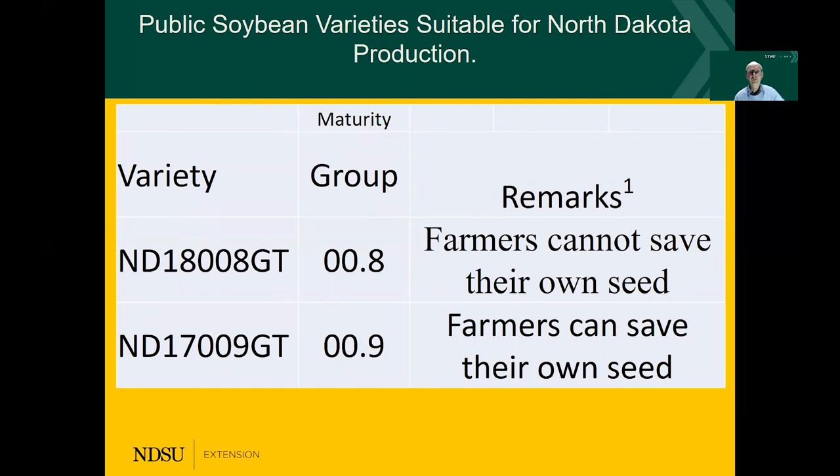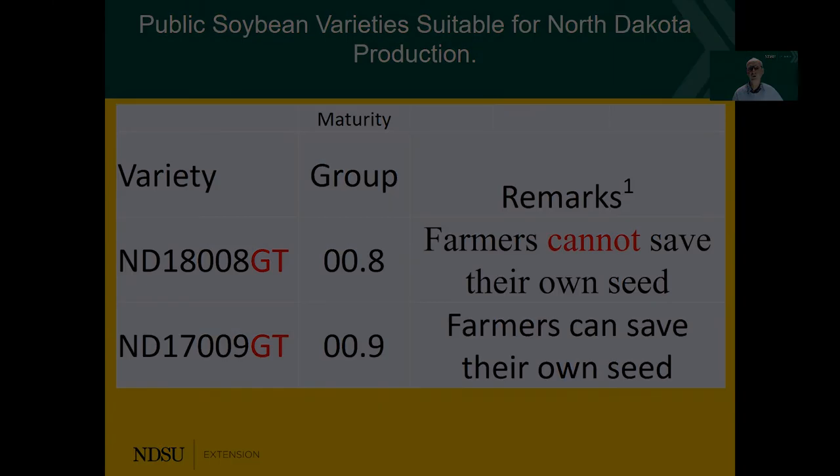The last couple of slides talk about the ND18008GT, which is a 0.08 maturity, and the 009. Those are glyphosate tolerant varieties so we can use those herbicides on them. The difference is that because there is a special gene included in the 008, a farmer cannot save their own seed. However, with the 009, farmers can keep their own seed. You cannot sell that seed that you keep from your product, but you can use it for your own use, so there would be an advantage to reduce your seed cost. It is one of the opportunities to manage some of the risk in our production system.